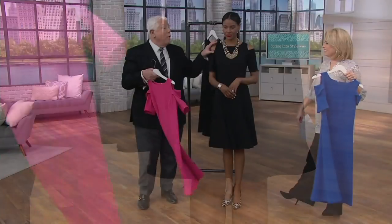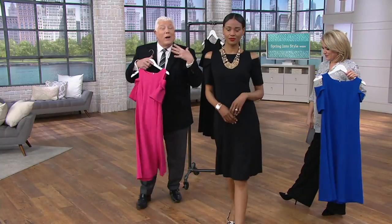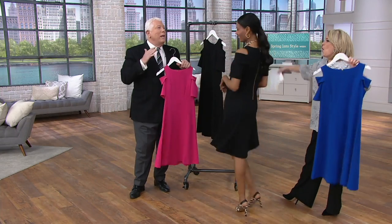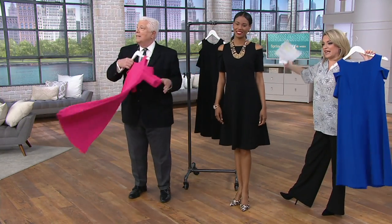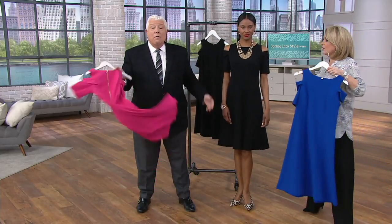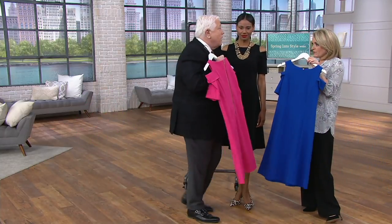Especially if you're wearing your breezy bra, you're going to have no lumps, no bumps — all smooth and easy. We're all family here, we all shop the same brands. This is beautiful. The weddings, the showers — where are you going for 50 bucks plus?